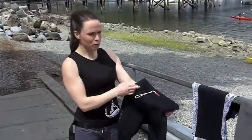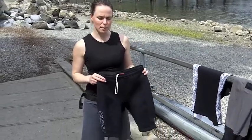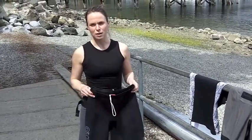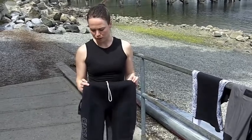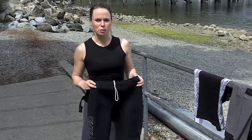So a leash would be attached to my board. These are neoprene shorts — something that you would wear if you were planning on doing a longer paddle where the weather could change at any time, or if you're going to do any crossings. These are good because if you were to fall in the water, the neoprene material will keep you insulated and nice and warm.